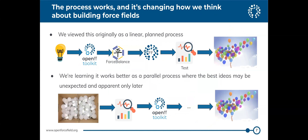We came into this thinking the process would be: come up with an idea, implement it, fit a force field, test it, and release it. It turns out we also have lots of ideas that don't work. So we've shifted to a process where we do a proof of principle first to see whether the ideas are good, then take the good ideas and implement them — trying to de-risk ideas at the beginning rather than investing heavily before validating them.